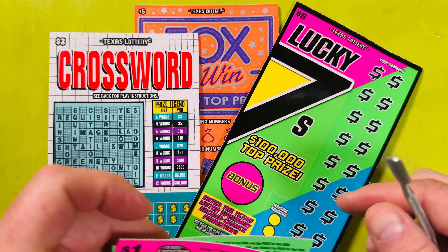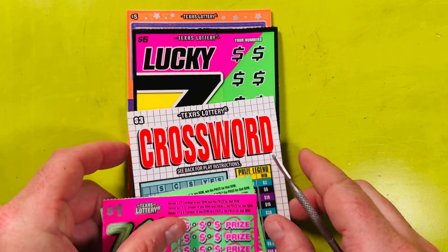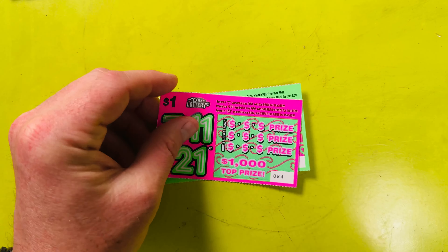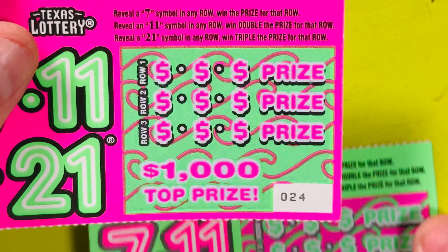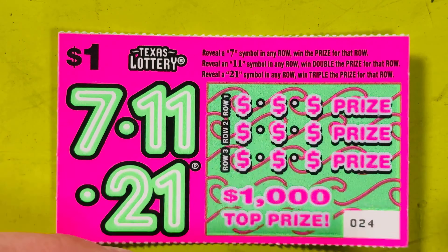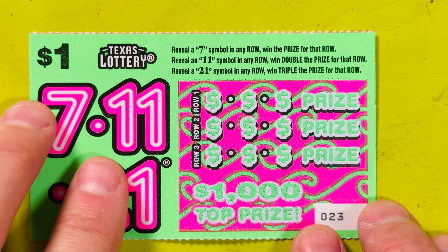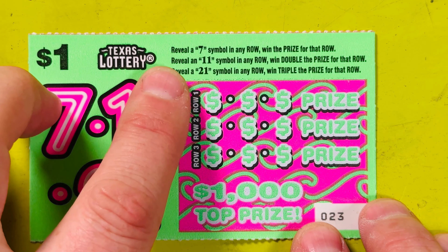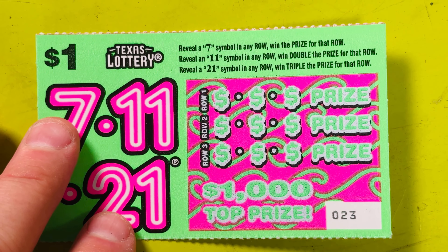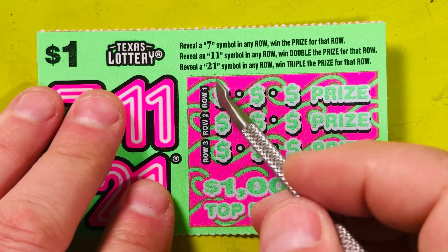We'll start with the dollar ones. We have a $3 crossword, a lucky seven, and a 50 times win. They're bright, colorful, and small, and only a dollar. So we're going to do tickets 24 and 23. Let's start with 23 and just see what happens. We want to look for a 7, 11, or a 21 to win on these tickets.